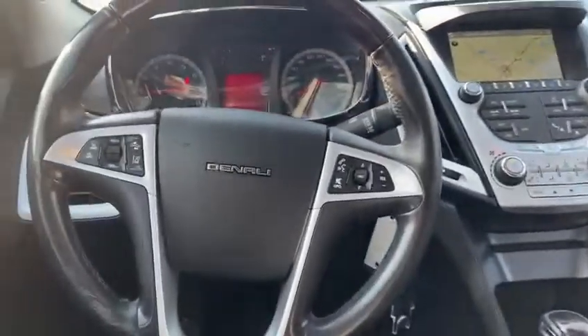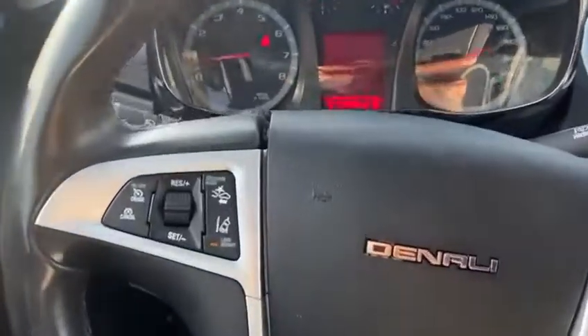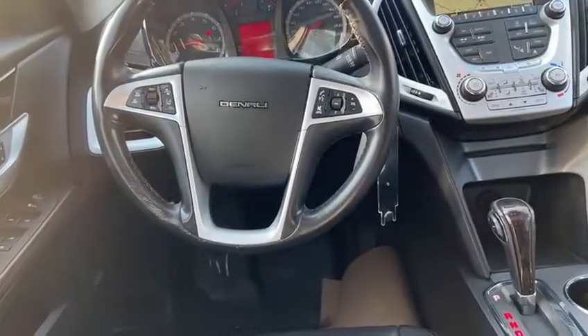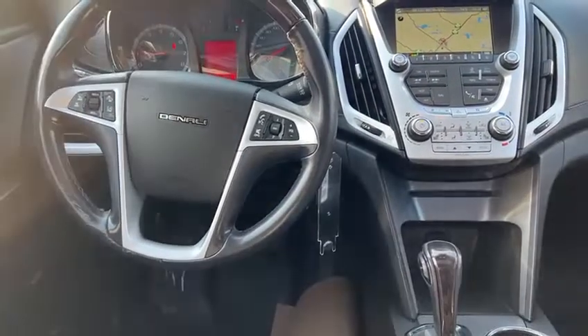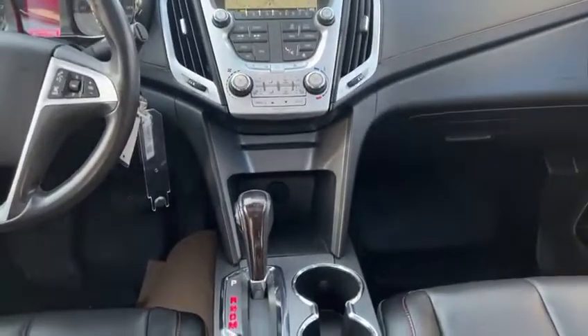So in here, on the left side, you're going to have all of your hands-free features like your lane-keeping assist and your forward collision mitigation, as well as your cruise control features. On the right side, you have all of your Bluetooth hands-free features. You do have navigation built-in as well.